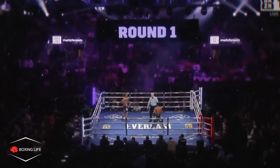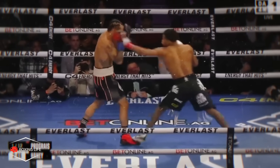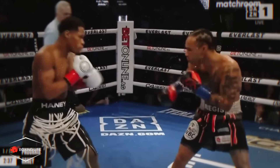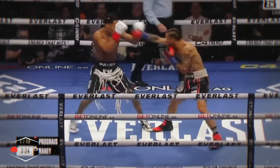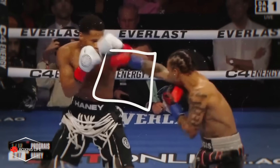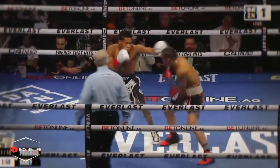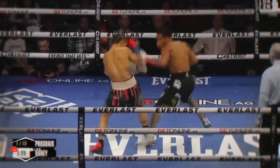From round one, it was clear Haney used his physical advantage of that 71-inch reach compared to Prograis's 67 inches, and it was evident early this was going to be an issue for Prograis trying to close the distance in a southpaw vs orthodox exchange where there is slightly more space between him and his opponent. Prograis likes to throw heavy sharp jabs to create a false sense of space, resulting in opponents throwing their own jab, only for Prograis to counter with his own jab or left hand. However, Devin is another kettle of fish compared to most of his opponents and he wasn't able to fall for this trap.